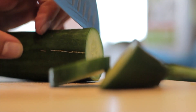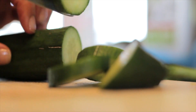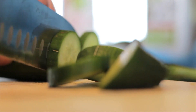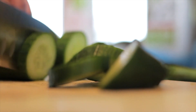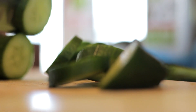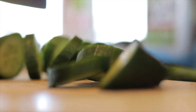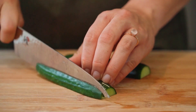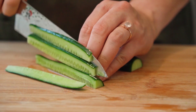Acid reflux, also known as gastroesophageal reflux disease, or GERD, affects millions of people worldwide. It occurs when stomach acid flows back into the esophagus, causing symptoms like heartburn, regurgitation, and a sour taste in the mouth. While there are various medications and lifestyle changes that can help manage acid reflux, cucumbers offer a natural and effective solution.